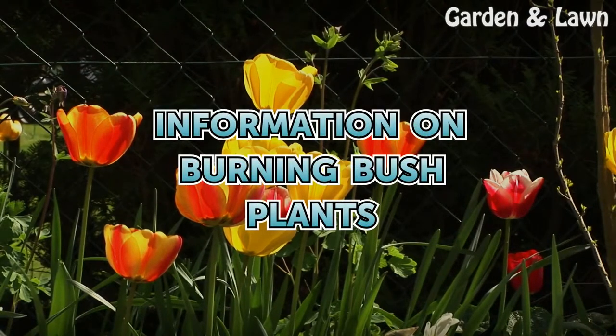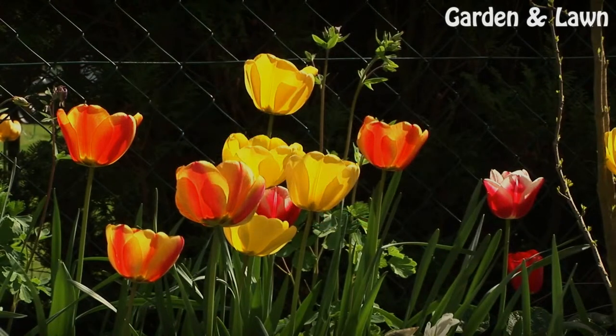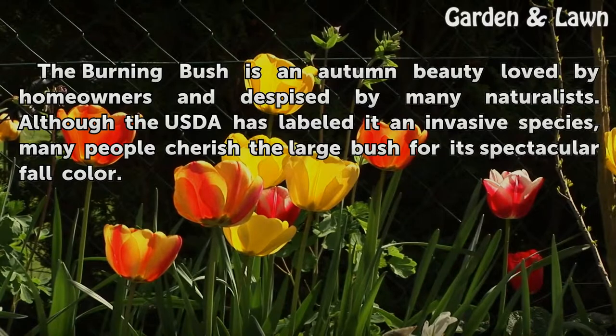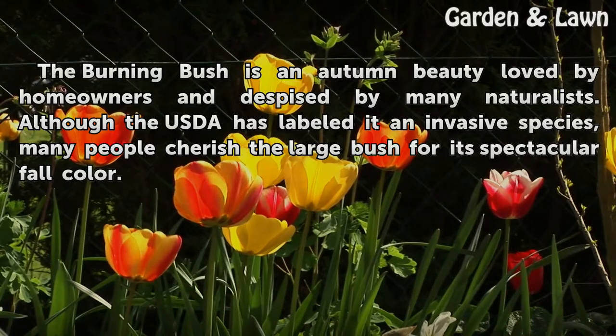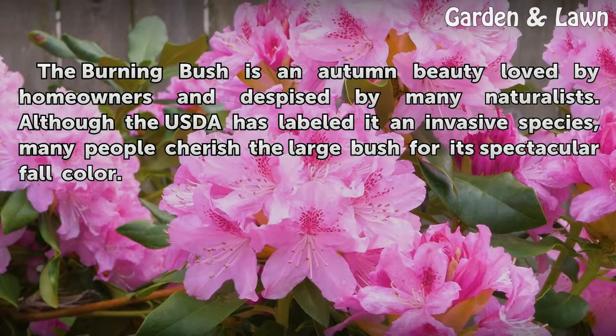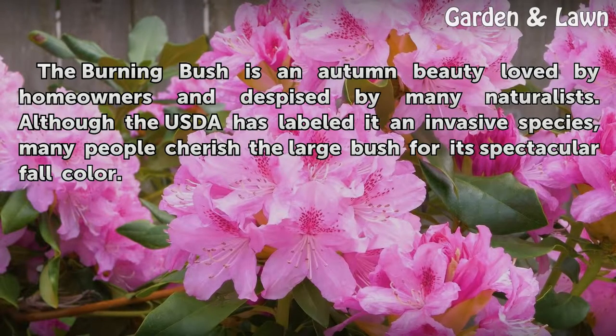Information on Burning Bush Plants. The burning bush is an autumn beauty loved by homeowners and despised by many naturalists. Although the USDA has labeled it an invasive species, many people cherish the large bush for its spectacular fall color.